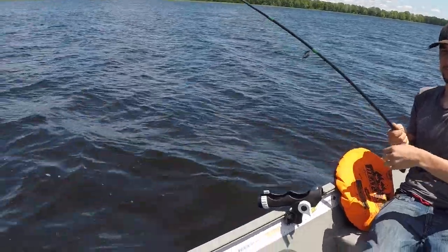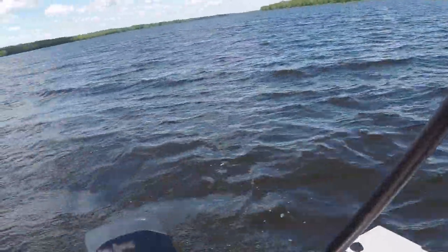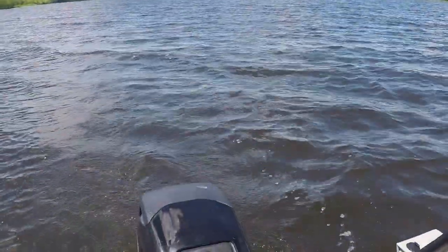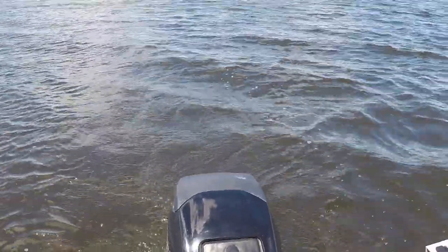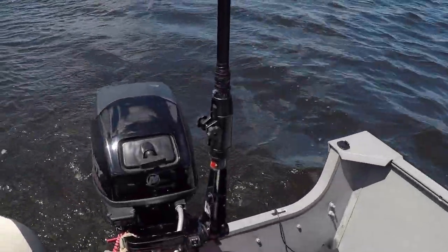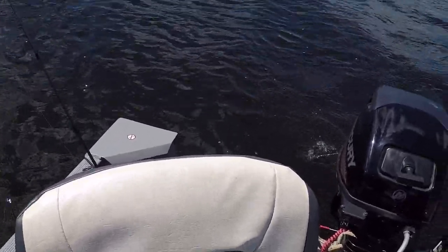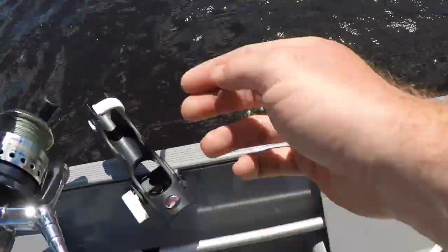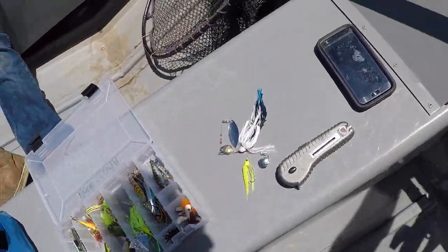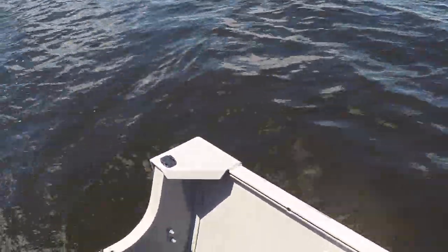Mitch's got a real nice bass on — real nice bass. He's definitely pulling quite a bit. Is that him coming up out of the water? Yeah! That's what I like to see. Get my rod out of the way — get tangled up. You thinking a net? Yeah, yeah, I'm thinking a net. Oh man, that is a nice bass!